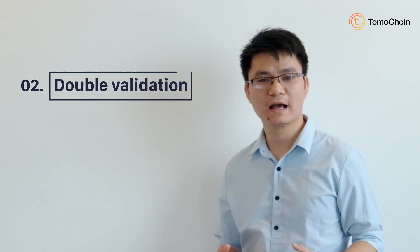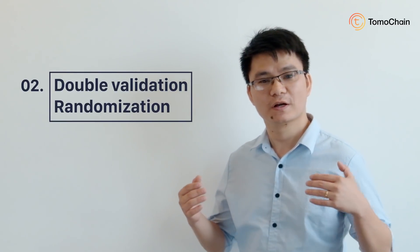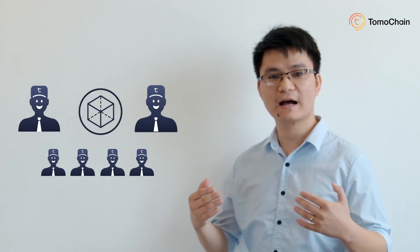Secondly, I'm going to talk about our double validation mechanism, which is combined with randomization for security guarantees. In double validation, when a masternode creates a block, this block must be verified by another masternode. This other masternode is selected randomly among the remaining set of masternodes.